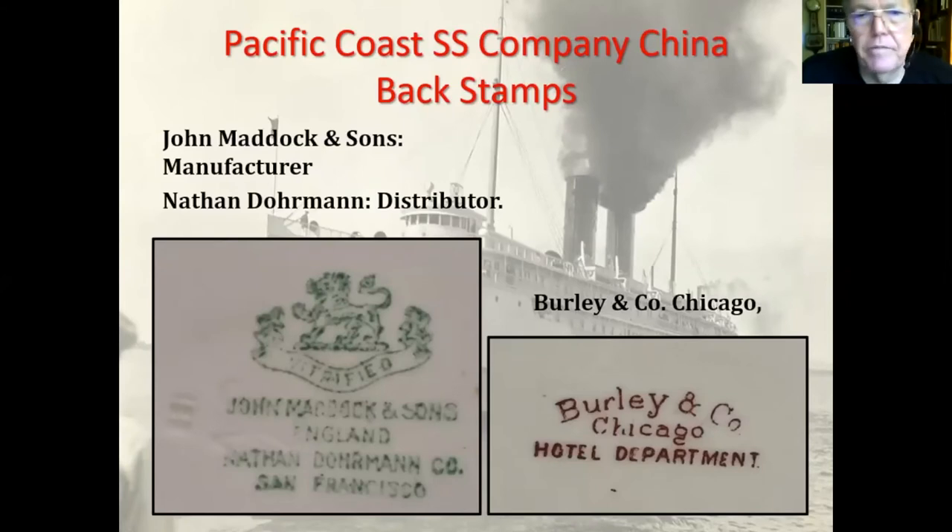These are the back stamps on the PCS-3 piece: John Maddock and Sons, England, and then Nathan Dorman Company in San Francisco was the distributor. Nathan Dorman is important because you can date the time they were in business, which helps you date the piece. The other back stamp is from the milk pitcher — Burley and Company, who I believe was just a distributor. Some distributors applied the decals and supplied the china pieces to the steamship companies. You can see 'Burley and Company, Chicago Hotel Department' on the bottom of that milk pitcher.